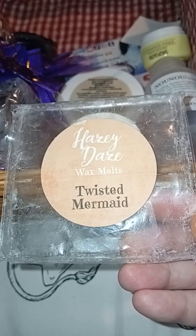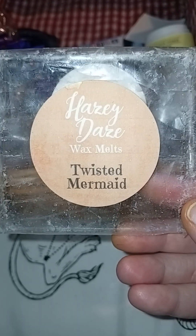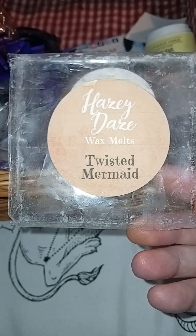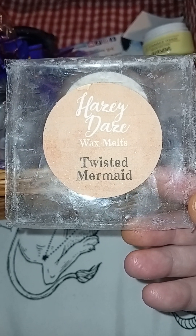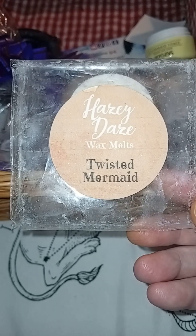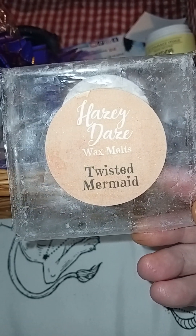Hazy Days Twisted Mermaid Wax Melt — this one was kindly gifted to me from Jules. I've actually used two from Jules this month from Hazy Days: this one and the Cranberry Crush one. The Cranberry Crush was probably my favourite of the two because we burned that downstairs and the little one loved it, Fester loved it — it's always great to have a smell that everyone likes. We are a fan of fruity scents. They do a subscription box and things, so I'll link them down below.